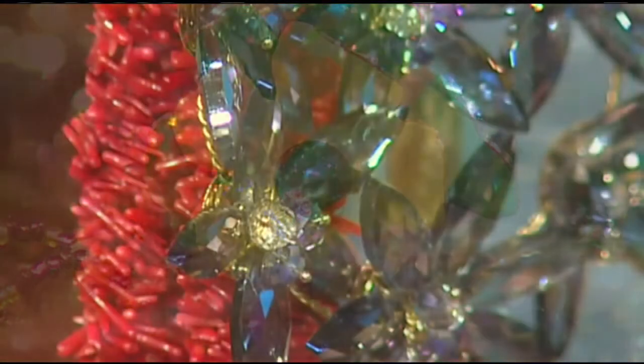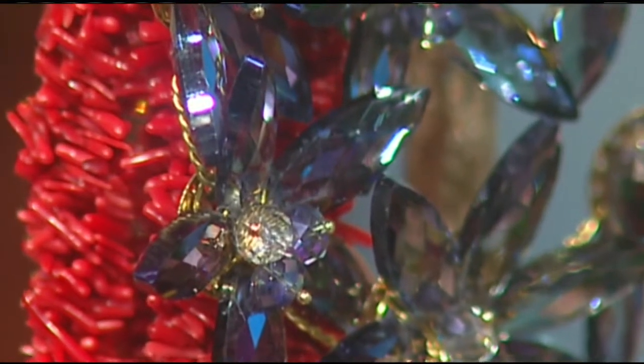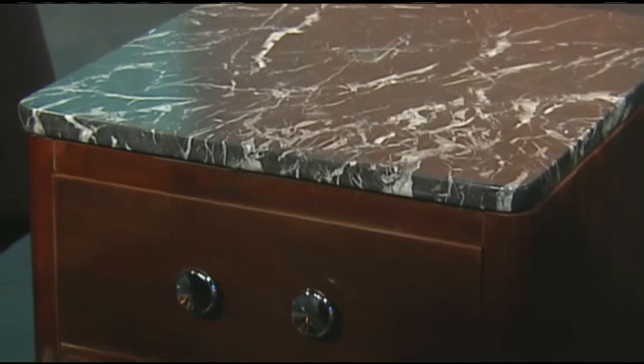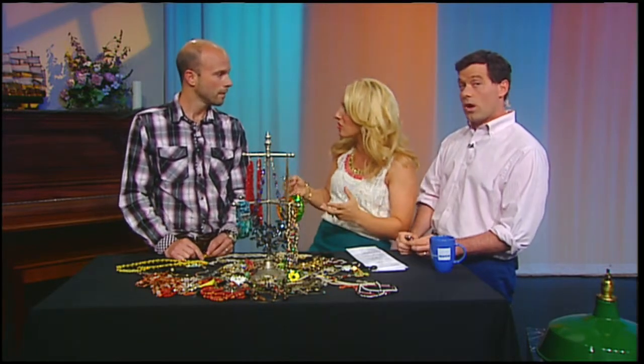Good morning everyone and welcome to Mass Appeal. I'm Ashley Cole and I'm Seth Stuttman. Take a look at this jewelry — isn't it gorgeous? So sparkly, and so many pieces. We're going to tell you all about them today because one of the hottest trends in jewelry right now is vintage. Not antique, but vintage. Everyone's all about the vintage and the costume jewelry — it's so hot right now.